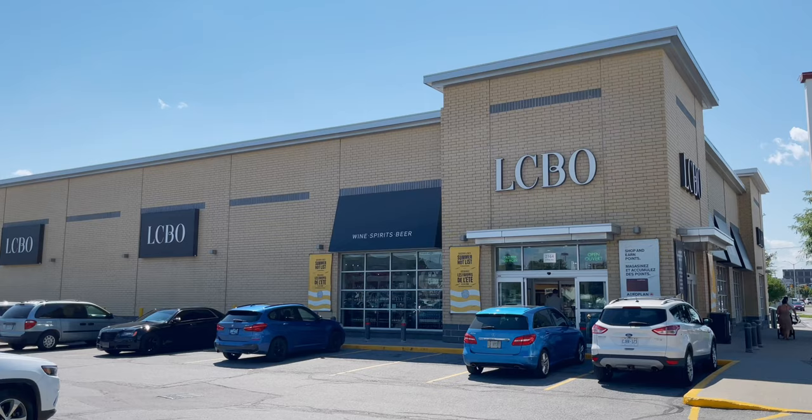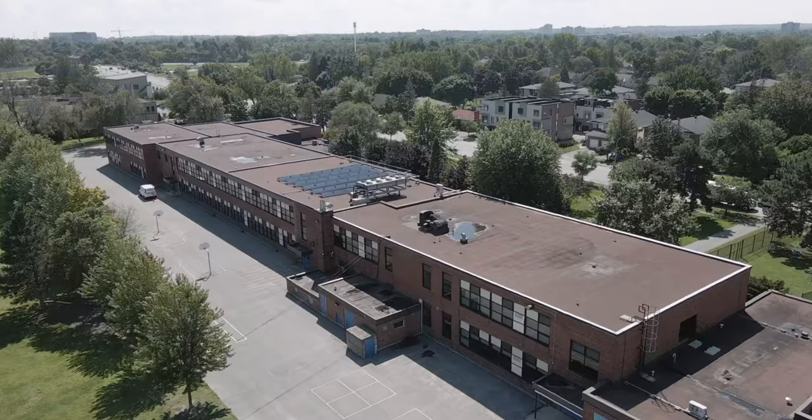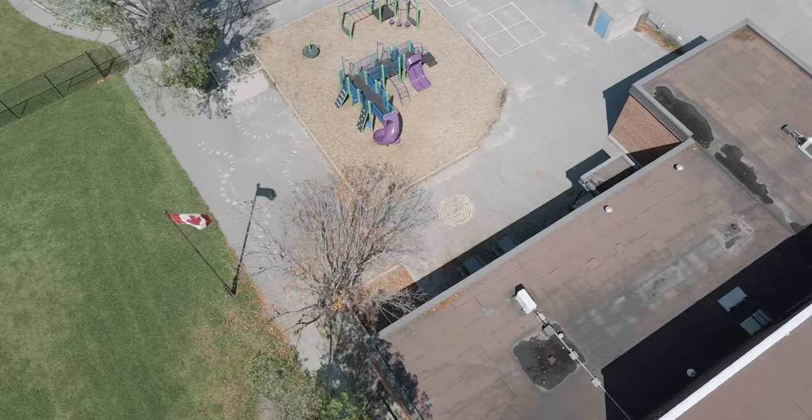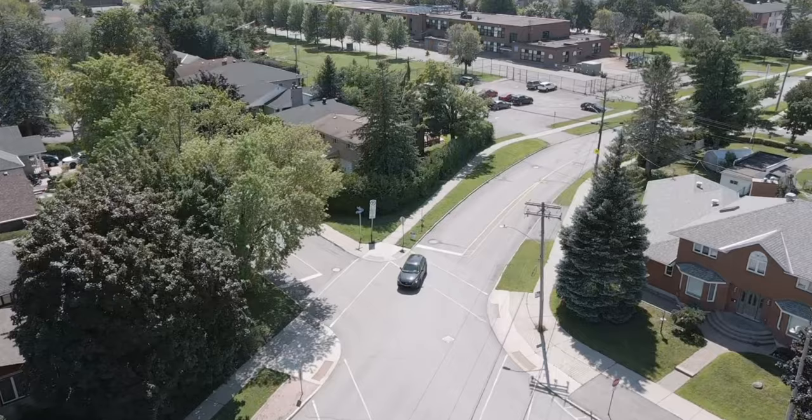Everything is within walking distance, and of course there are churches and schools in the neighborhood. You've got Woodruff Public School, Woodruff High School, and D. Roy Kennedy. In addition to that, you're not far from any transit you need. You're only a minute or two from the Queensway to get you anywhere in the city, or just a short walk down to Carling or Woodruff to catch a city bus that'll get you just about anywhere you want to go.